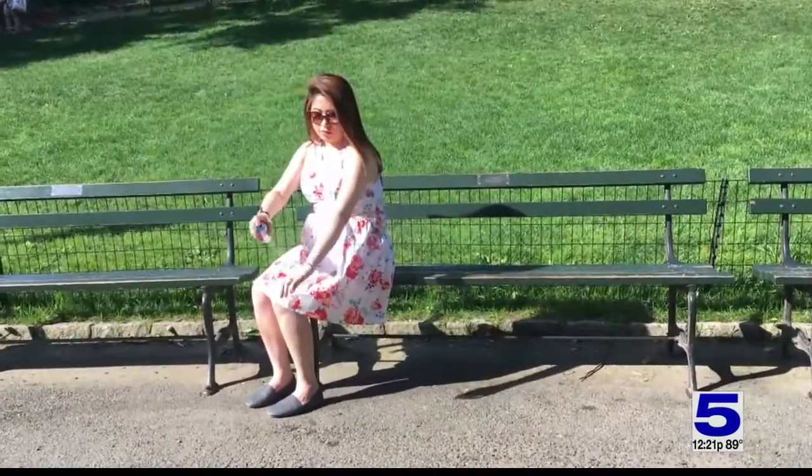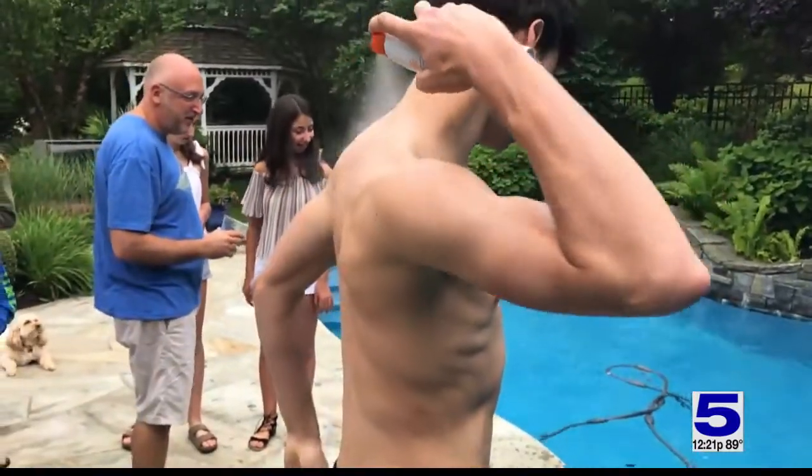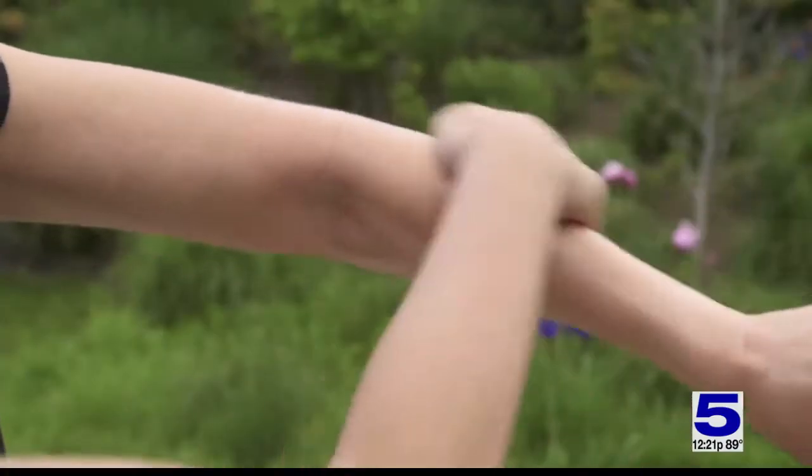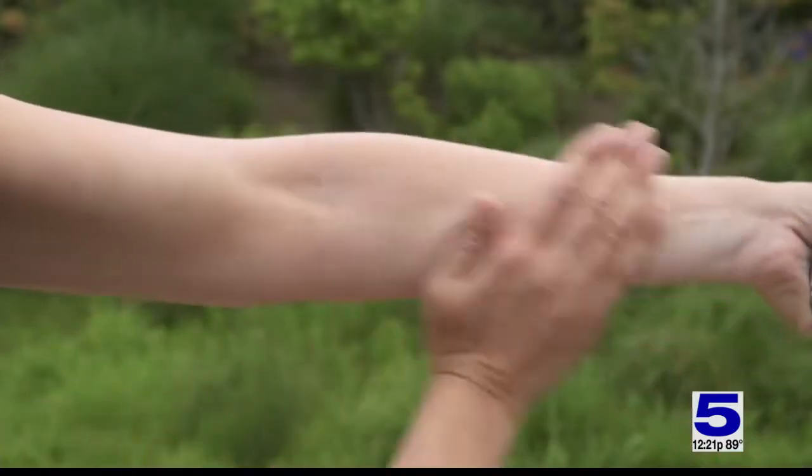It can be harder to judge whether you're completely covering your skin when you use a spray. You want to hold the can four to six inches away from your skin and spray until your skin glistens. Then rub it in to make sure you get even coverage, and repeat again just to be safe.